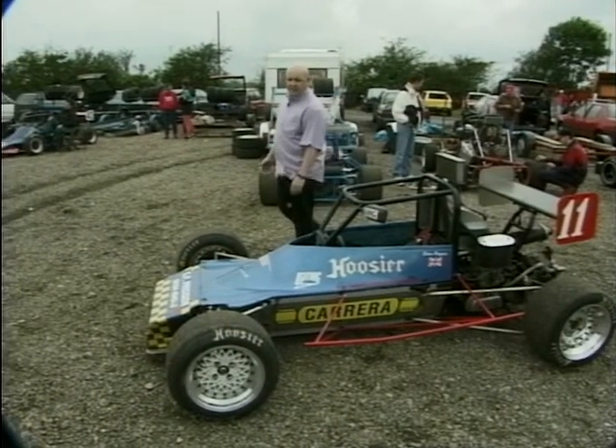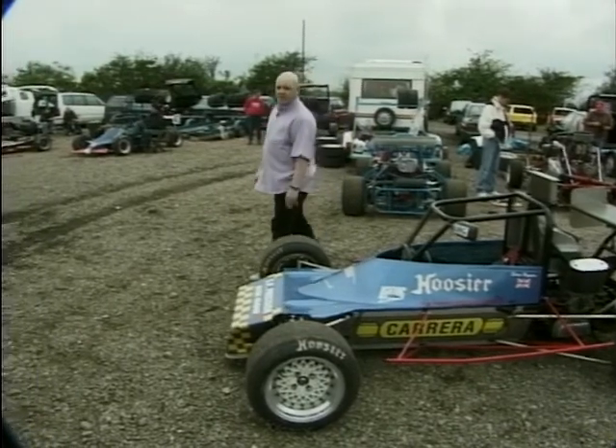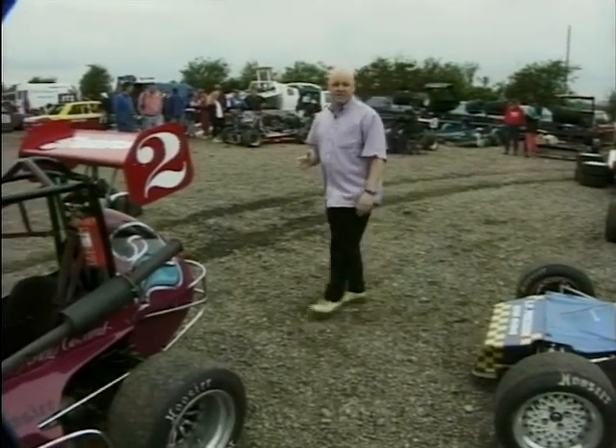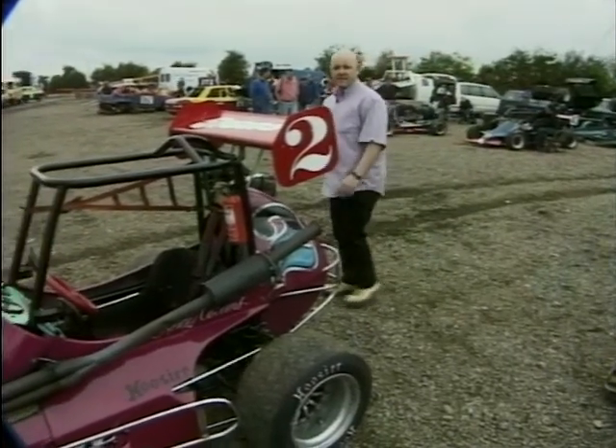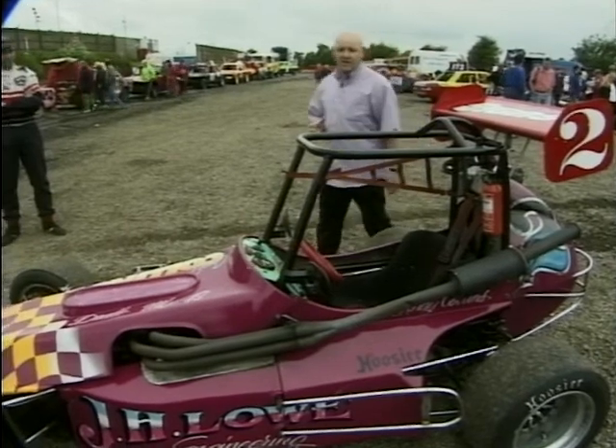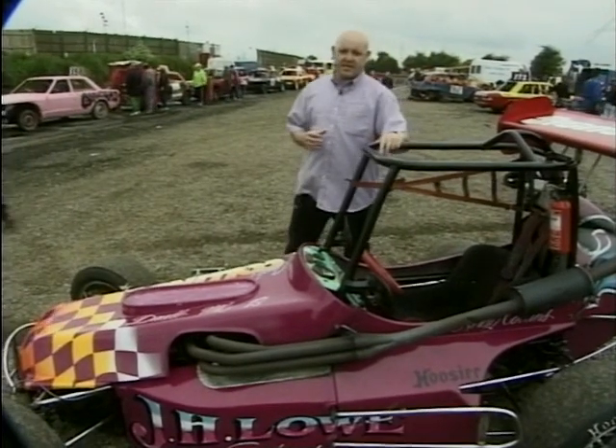The only open wheeled, non-contact formula currently racing in any significant number on the ovals are the Grand Prix midgets. Now as an engineer, these little cars have always fascinated me, primarily because whilst the rules for building them are quite carefully defined, they actually leave quite a lot of scope for the home builder to put together something himself.